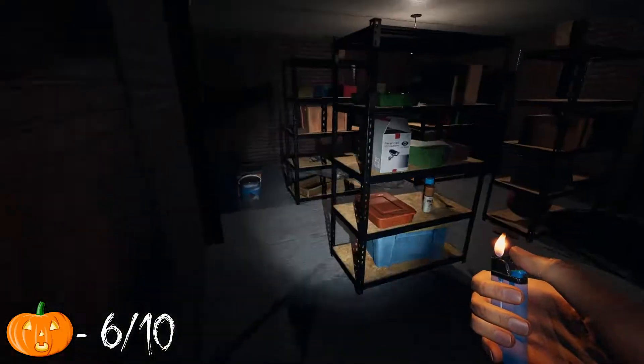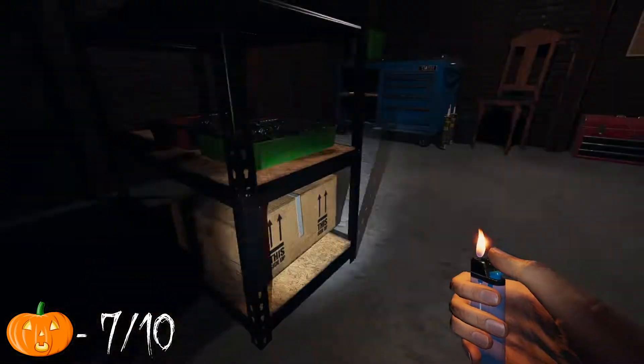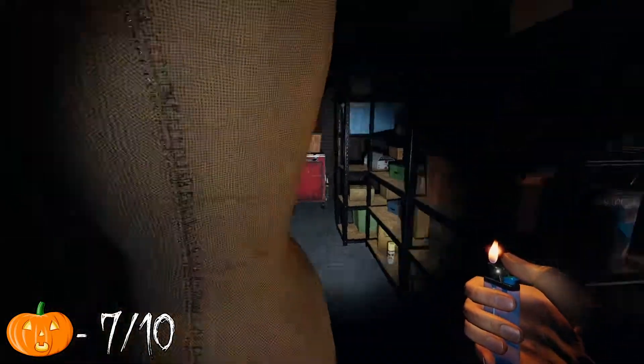You do have to go in the basement for this one. One lantern on each side — there's going to be one on a shelf and there's going to be another on top of some totes.